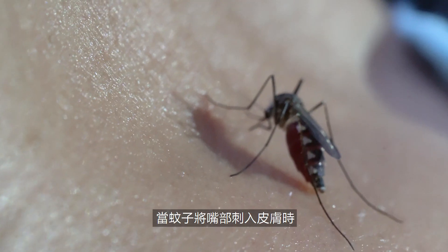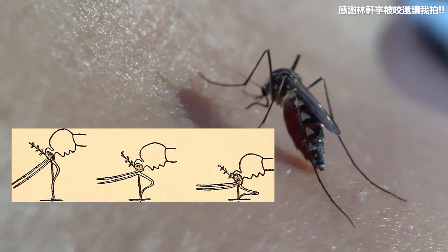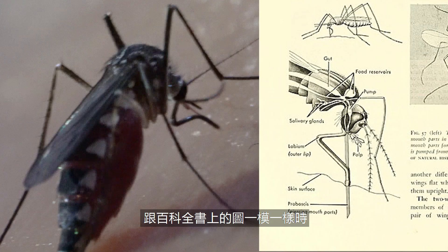When the mosquito pushes the proboscis into your skin, the labium would pull back up and it starts to suck blood. It's just so cool when you find out that a picture you've taken looks exactly the same as something in a textbook.